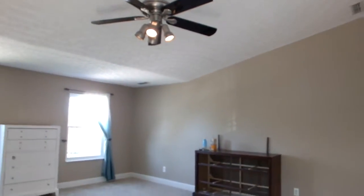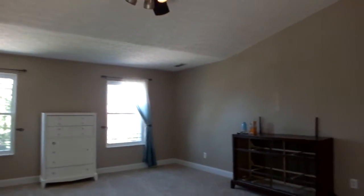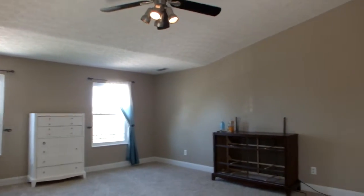This is the master. You have tall ceilings in here as well, and you have a ledge up here so you could decorate that. Ceiling fan. Just a big room — I think this room measures maybe 20 by 18. It's huge.